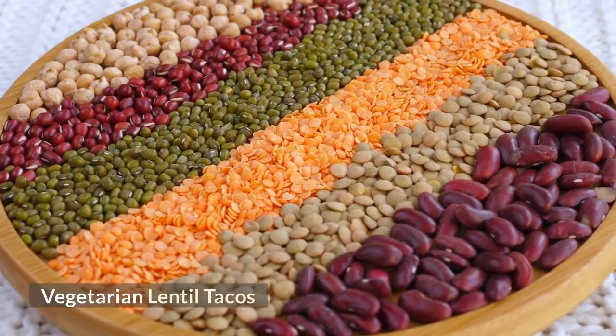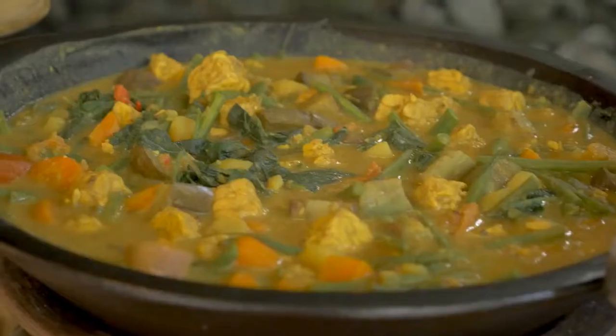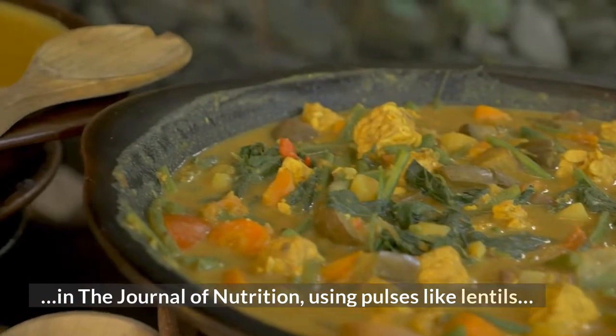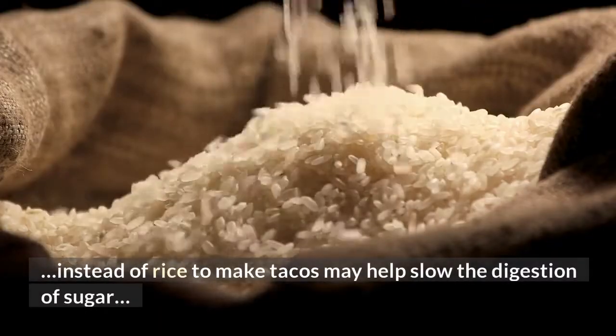Vegetarian Lentil Tacos: According to a study published in April 2018 in the Journal of Nutrition, using pulses like lentils instead of rice to make tacos may help slow the digestion of sugar, lowering blood sugar levels.